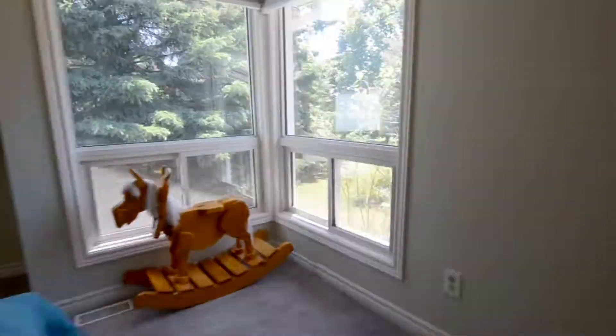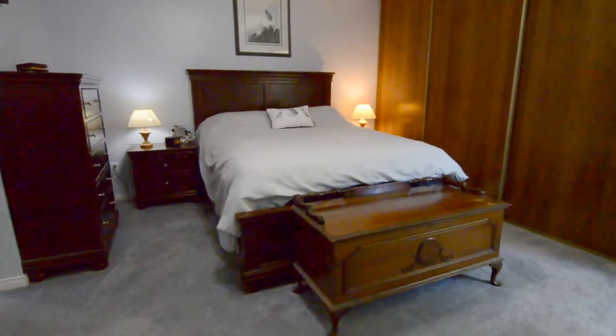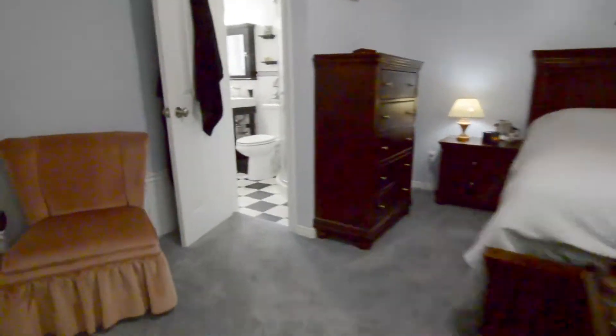Let's head to the bedrooms and the top floor. There are four really great-sized bedrooms here. The master, though, is really large and has its own three-piece ensuite bathroom.